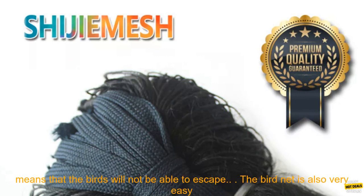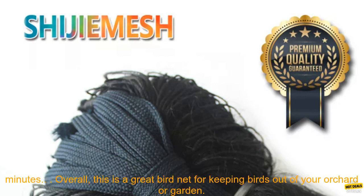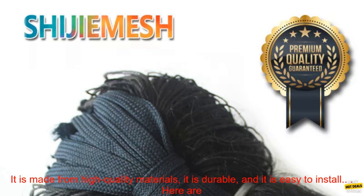The bird net also has huge pockets, which means that it can catch even the largest birds. The pockets are also deep, which means that the birds will not be able to escape. The bird net is also very easy to install — it comes with a set of instructions, and it can be installed in just a few minutes.